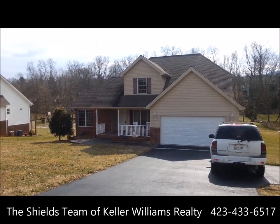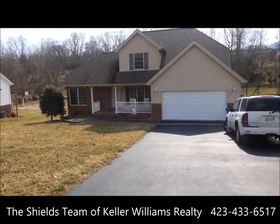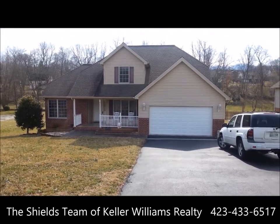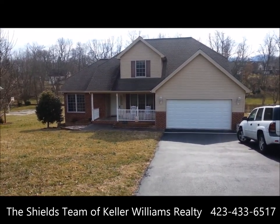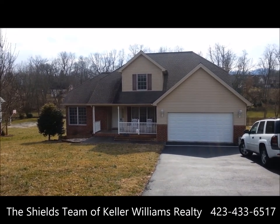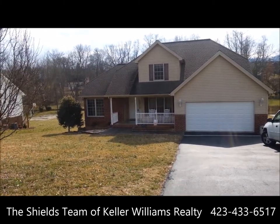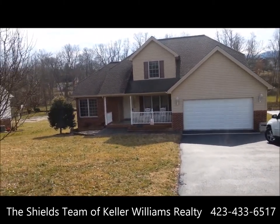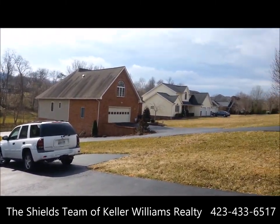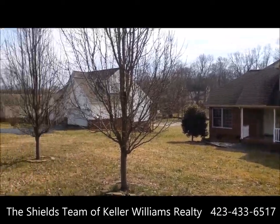Here we are today standing in front of 2911 Antioch Road. This is a four bedroom, three bath home. It's in Johnson City School District, built in 2004. It's just a few minutes from ETSU, the VA Medical Center, and Johnson City Medical Group. As you can see, it's a nice neighborhood of the same type of homes.